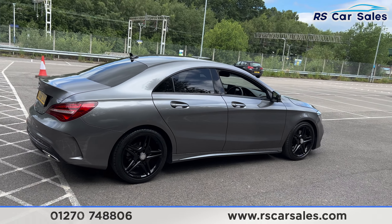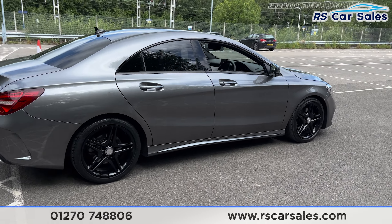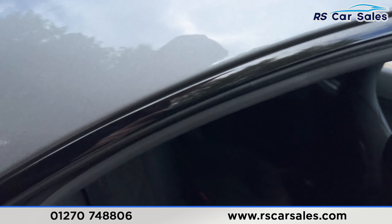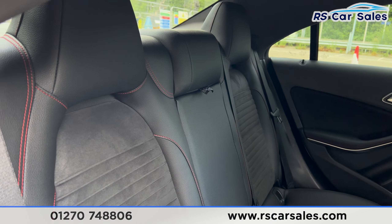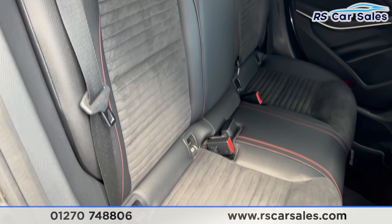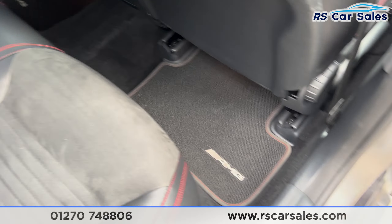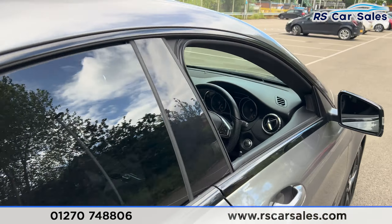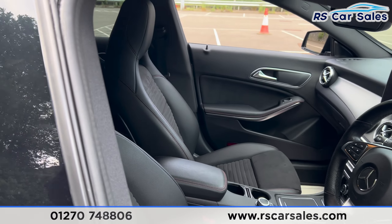Coming back around to the driver's side, you'll also find the vehicle is free from any major marks, dents or scratches. If you take a look at the interior, in the back you'll find the half leather seats with red stitching and fixed isofix points. Back here we also have the AMG floor mats and brushed metal door handles with electric windows.